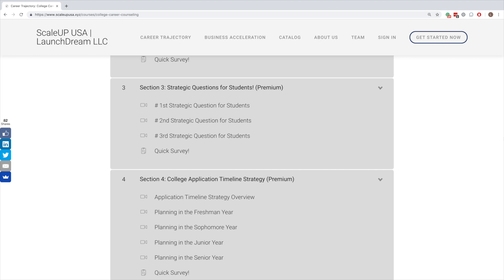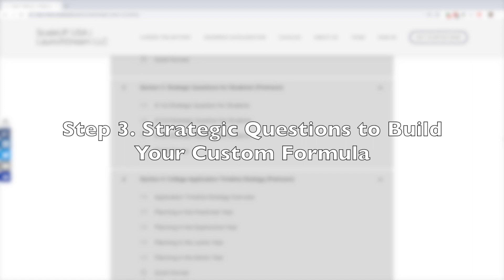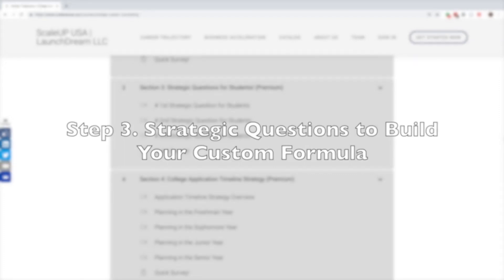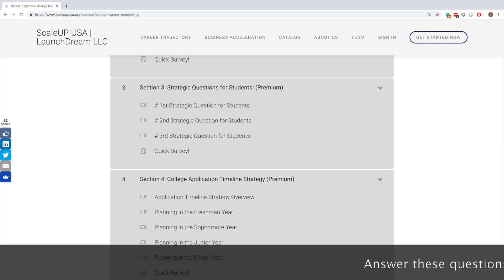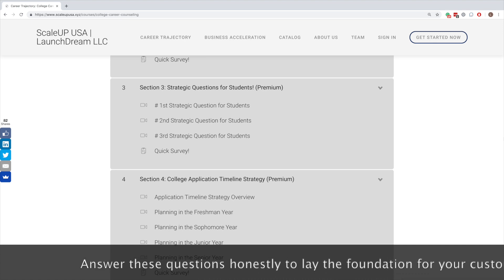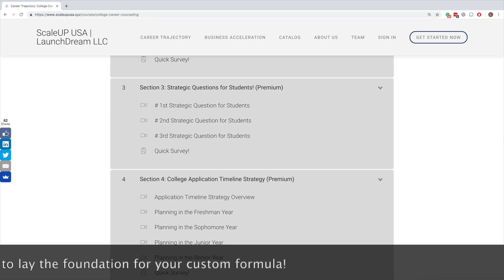We are now on section number three. This is a very foundational analysis step that you need to take to build your custom formula. In this section, we are going to ask you three strategic questions. You need to look at these questions and answer them honestly, because based on your answers, you will start building a foundation for your application process. Talk with your friends and family, then answer them so that you will have the foundational knowledge and analysis to put your custom formula ahead.